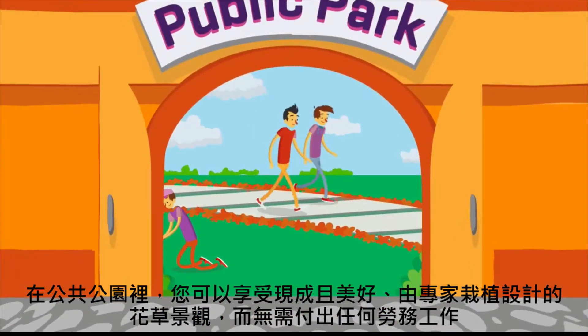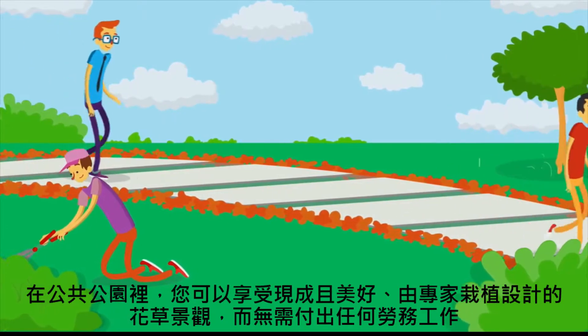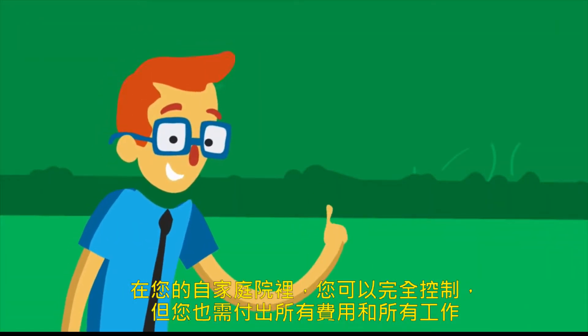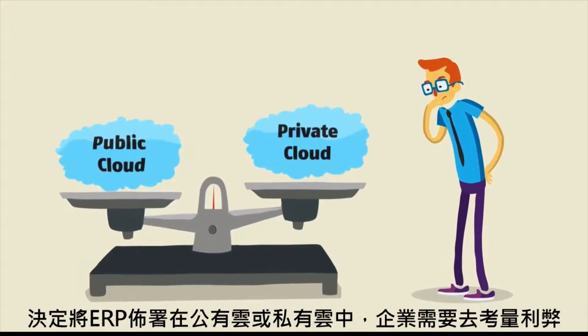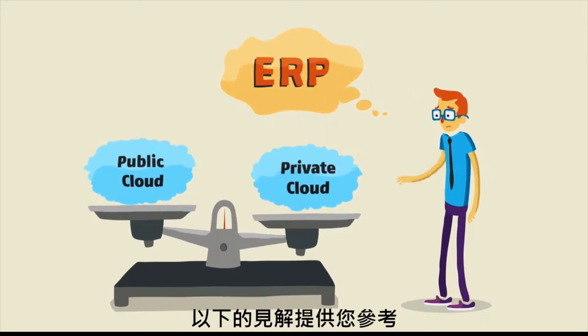With a public park, you enjoy the handiwork of the botanist and groundskeepers without any of the backbreaking work. But you also have little control. In your private yard, you get full control. But you also own all the costs and all the work. Companies need to consider the pros and cons when deciding on a public or private cloud for their ERP. Here are a few of them.